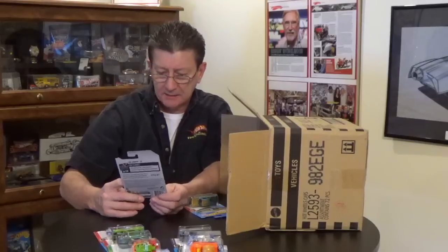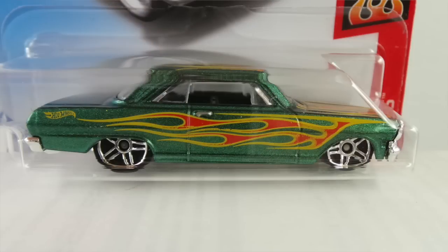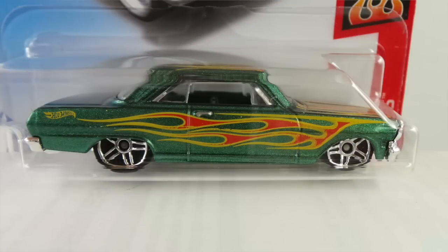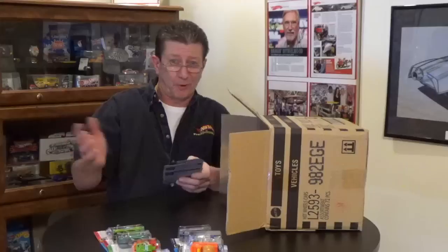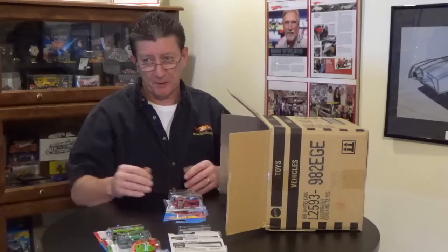We got Buns of Steel in the last case. Oh look at that — a nice little '63 Chevy 2, in a green metallic with red flames outlined in yellow on the hood, roof, and sides, riding on chrome PR5s, black interior, clear window. When I was in high school, these were the big car — '62, '63, '64 Chevy Twos with SS packages, 283 and four-speed. A handful of guys had them and it was pretty cool seeing the high school parking lot full of Chevy Twos, all in primer. Some of them ran pretty good — little car, lots of horsepower.